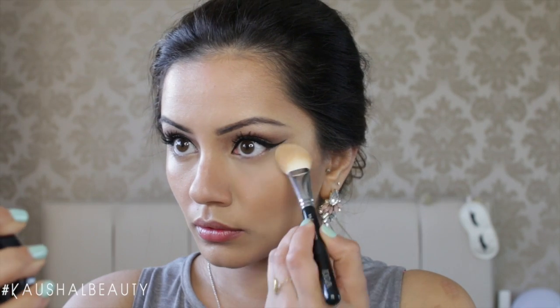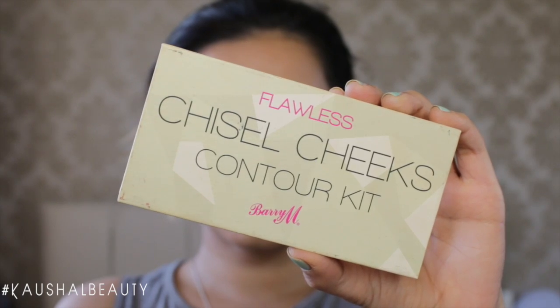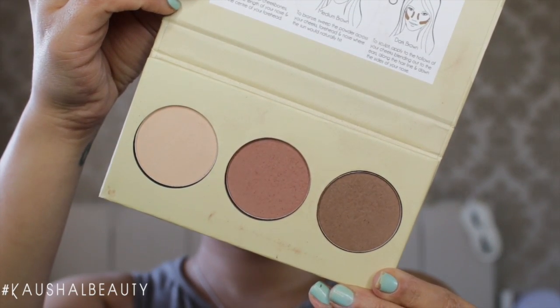Using the Kick-Ass Powder by Silk and Glory, I set all the highlighted and concealed areas before setting my contour. Then I use the Flawless Cheek Contour Palette by Barry M, mixing the last two darker shades and applying that on top of where I contoured.